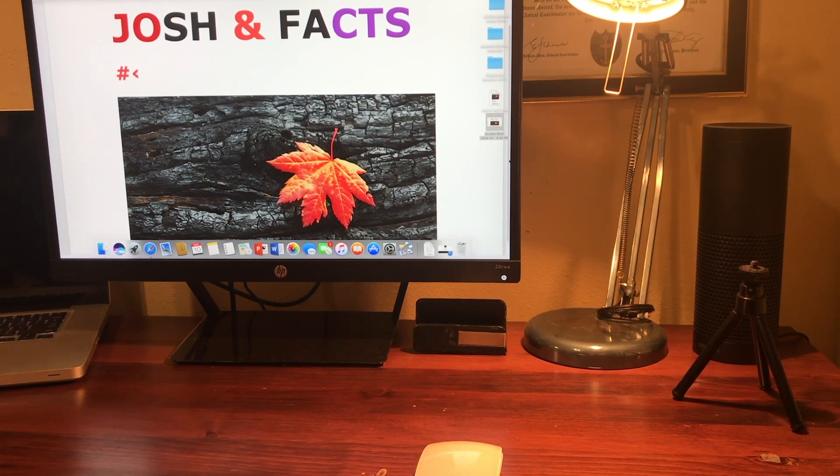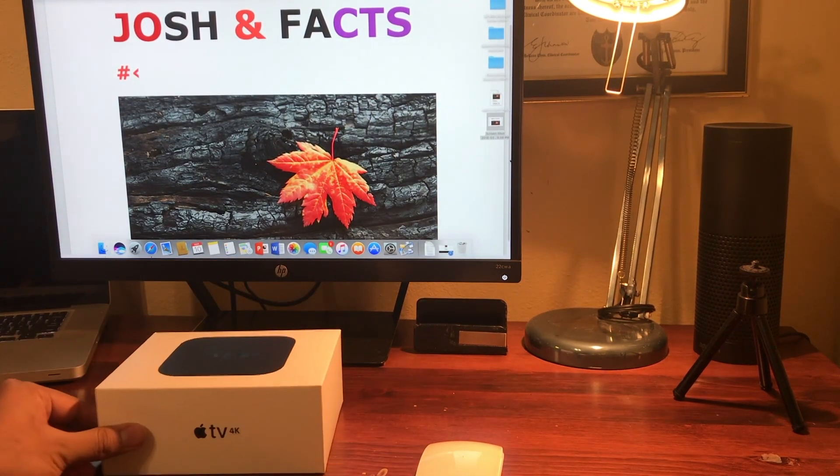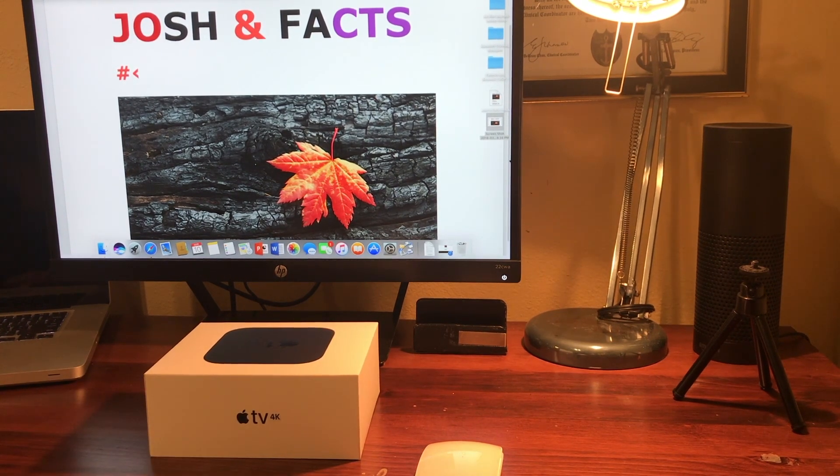You guys will be shocked. What I'm talking about today is — we are going to unbox Apple TV. I got it around the President's Day sale. Originally this item was launched on September 22nd of 2017.